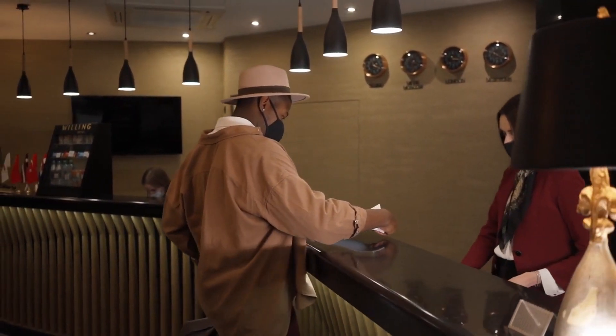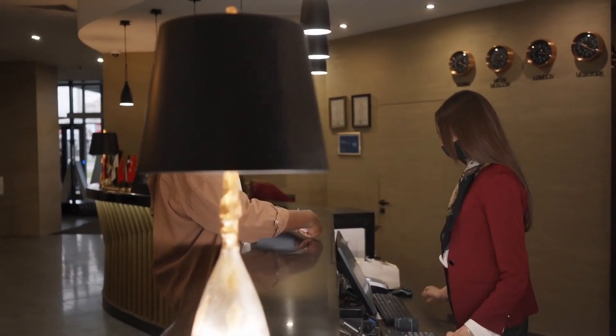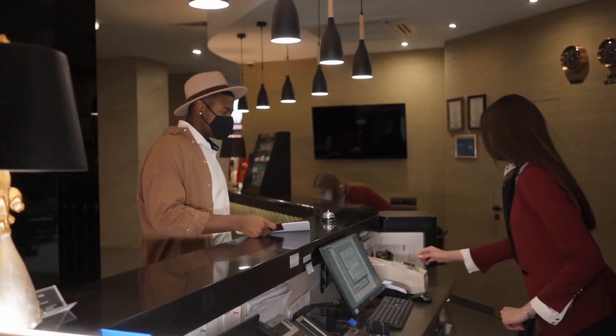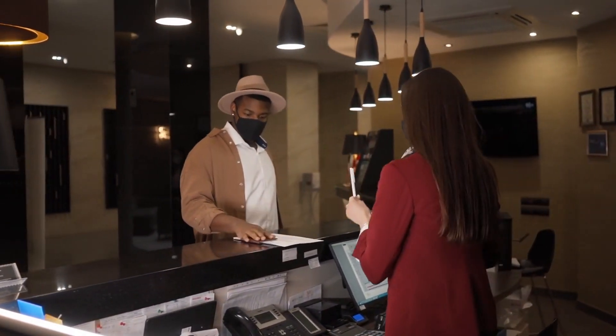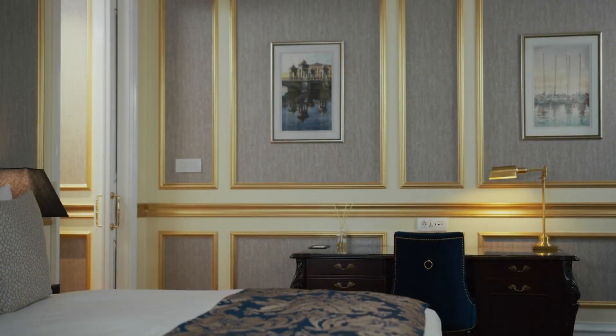To provide you with real insights, we've gathered testimonials from guests who have stayed at our recommended hotels. Their experiences highlight the ambience, service quality, and value for money, giving you an authentic perspective. Hearing from fellow travelers can greatly enhance your accommodation decision process.